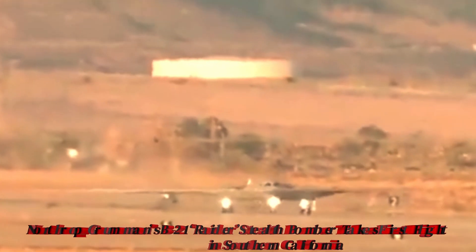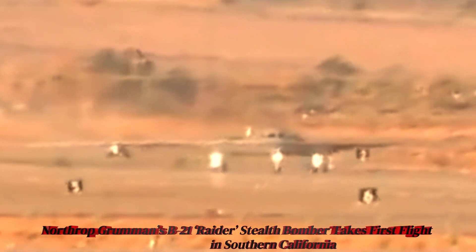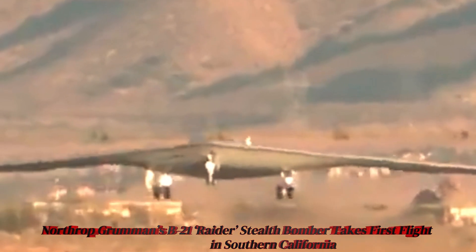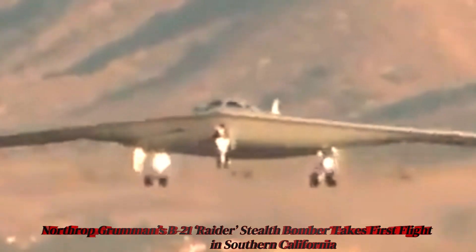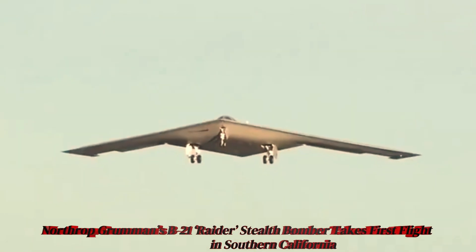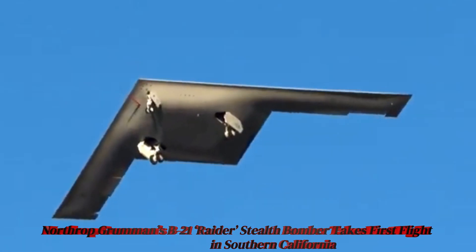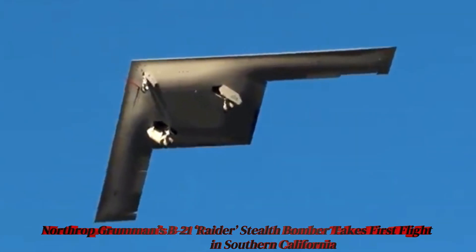The United States successfully conducted the first test flight of the B-21 Raider, a new generation stealth bomber designed to replace the B-1B Lancer and B-2 Spirit. The test flight lasted approximately 2.5 hours from Plant 42 Air Base in Palmdale, California.